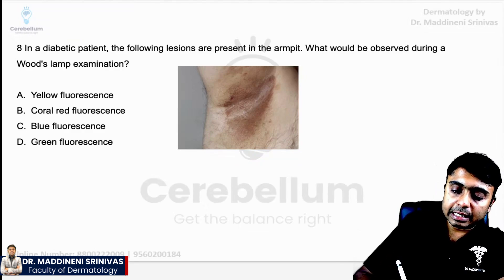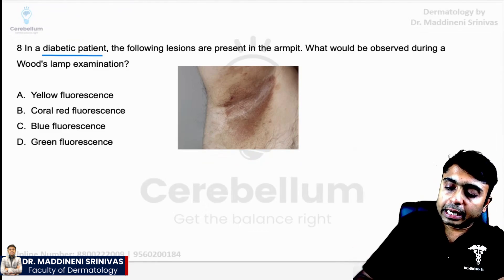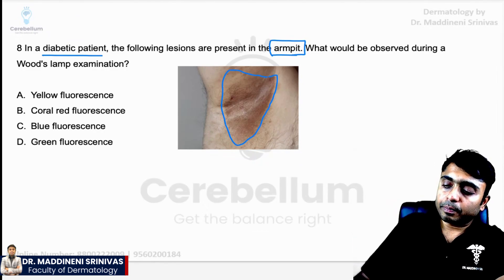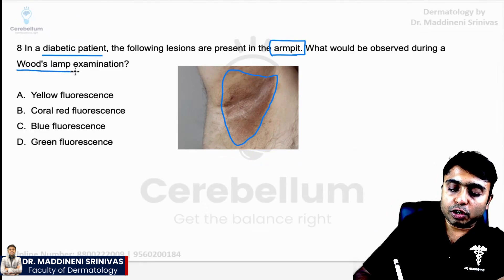Our question says: a diabetic patient is presenting with the following lesions which are present in the armpit — in the axilla. There is an image showing some hyperpigmented patch present, and what would be observed during the Wood's lamp examination of this patient.